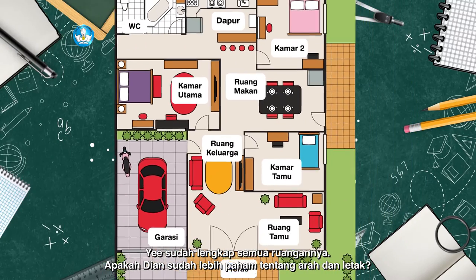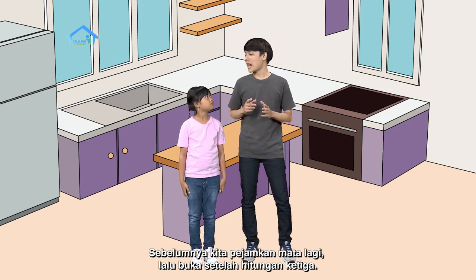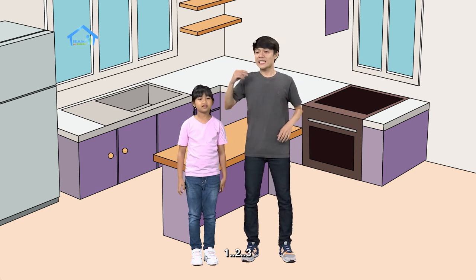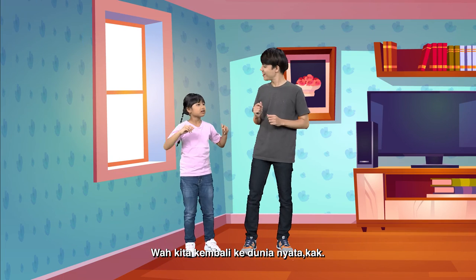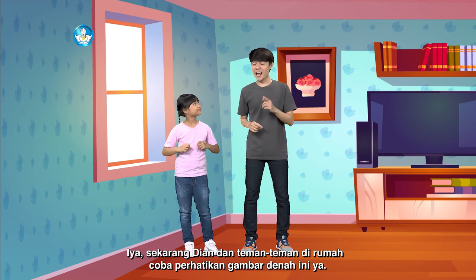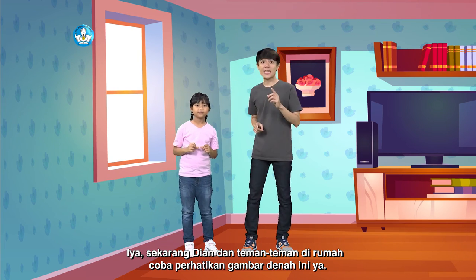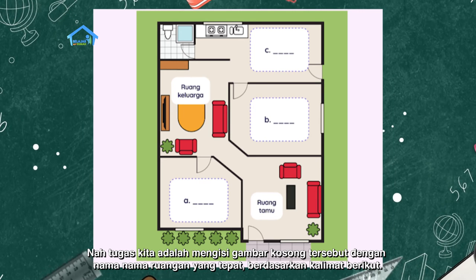Apakah Dian sudah lebih paham tentang arah dan letak sekarang? Sudah, kak. Sekarang kita pejamkan mata lalu buka setelah hitungan ketiga. Satu, dua, tiga. Wah, kita kembali ke dunia nyata, kak. Iya. Sekarang Dian dan teman-teman di rumah coba perhatikan gambar denah ini ya. Nah, terlihat ada yang kosong kan? Iya kak. Tugas kita adalah mengisi gambar yang kosong tersebut dengan nama-nama ruangan yang tepat berdasarkan kalimat berikut.